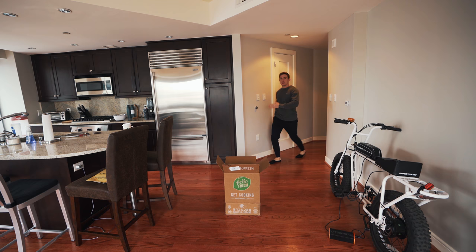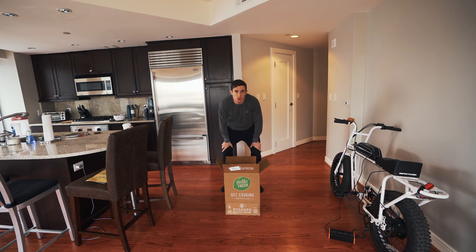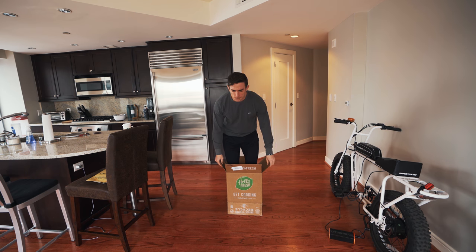The weather is still pretty bad outside and I don't want to venture out into the wilderness to find food. So luckily our friends over at HelloFresh have sponsored the video, so we can make ourselves a delicious and nutritious meal. Chef Max, see you soon — here we go, goodbye!